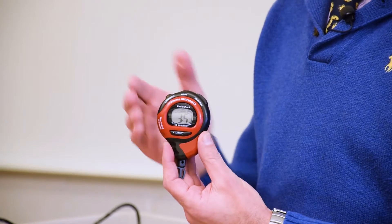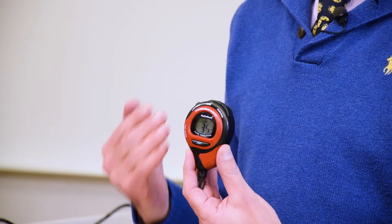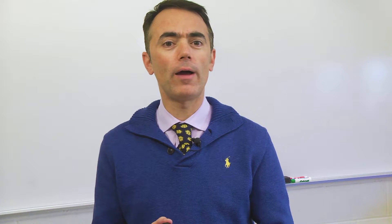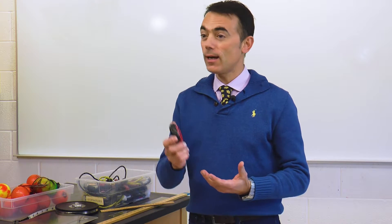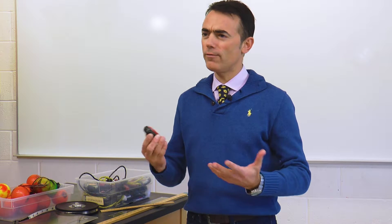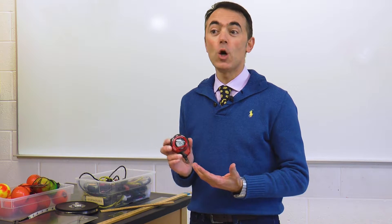This stopwatch has a resolution of 0.01 seconds. One important question is: can you trust all the digits? If your reaction time is smaller than 0.01 seconds, then you can trust all of them. But what if your reaction time is 0.05, 0.1, or half a second? In the latter case, you are introducing an error to the measurement of plus or minus half a second, so you cannot speak with higher resolution than that. This means that the second decimal place has no sense.